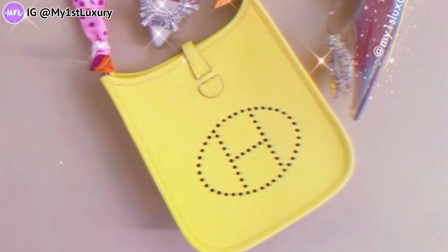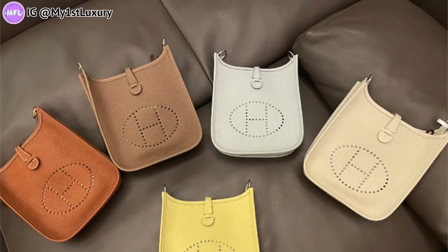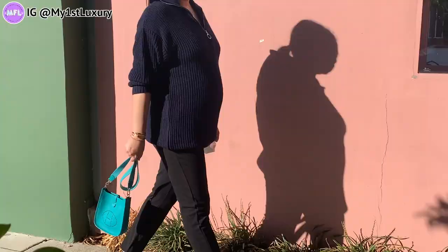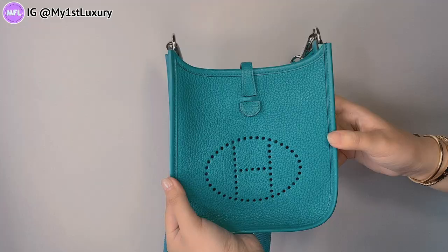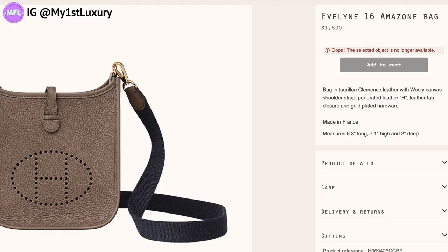The very first one is the Mini Evelyne. I've made a dedicated video on the channel about it — I first borrowed it from a friend, then got the lime color, and my mom has the gold color. Both have been favorites. The Mini Evelyne first came out in 1978. The mini size we're referring to is the TPM model, measuring 16 by 18 by 5 centimeters. The price for the Mini Evelyne in Clémence leather is around $1,800.